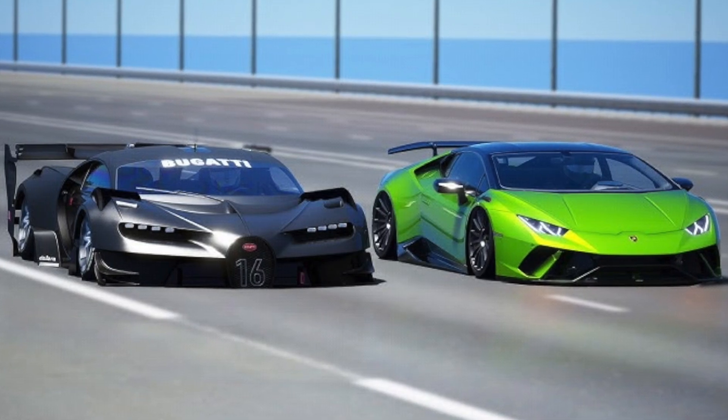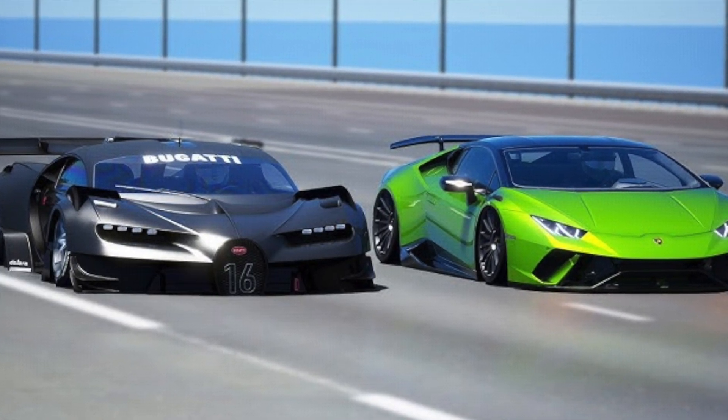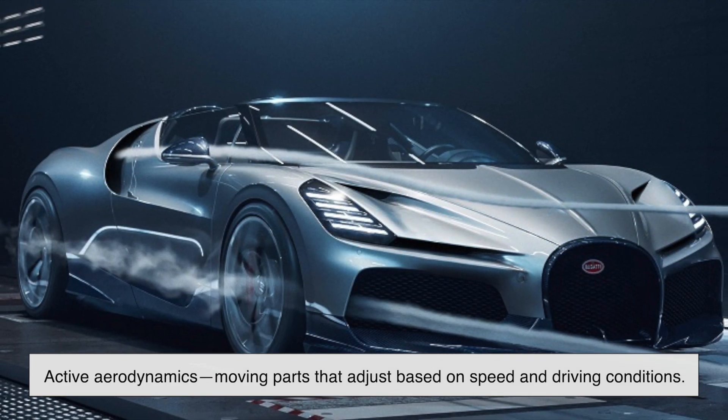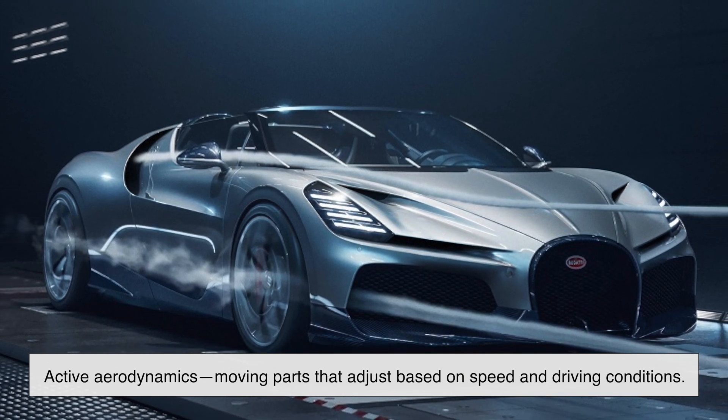On the other hand, high-performance cars like Bugatti and Lamborghini balance aerodynamics for both speed and stability, often using active aerodynamics — moving parts that adjust based on speed and driving conditions.